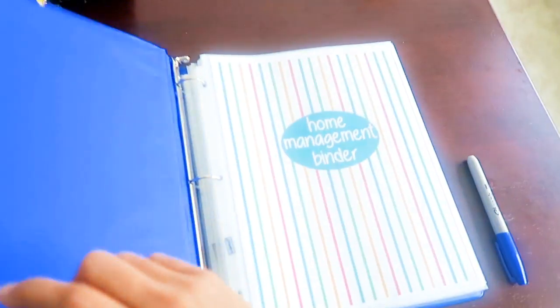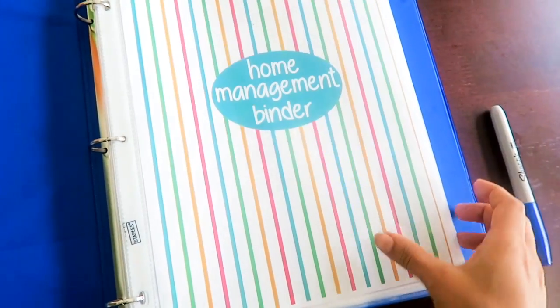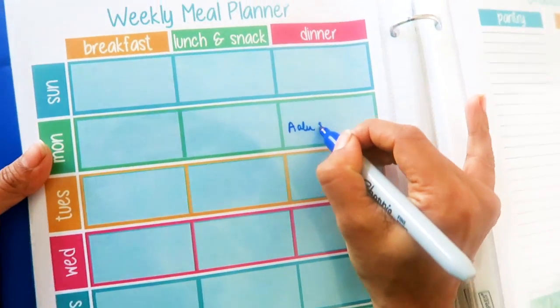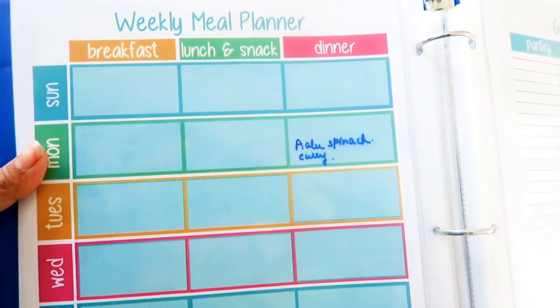I will surely show all of this in a different video if you are interested. But for now, let's just erase last week's meals and write down alu palak for a dinner meal.